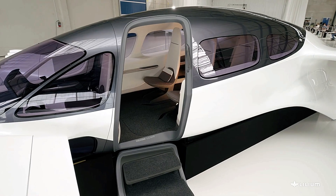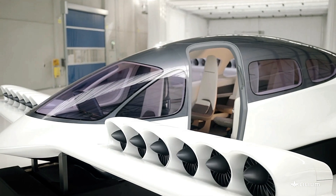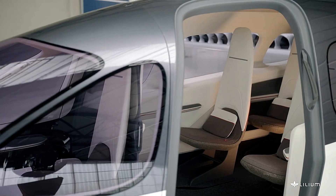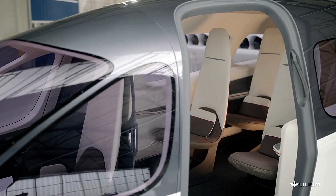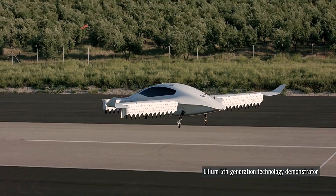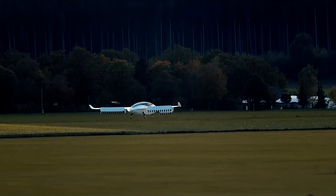With canard wings and a tricycle fixed-wheeled landing gear, the Lilium Jet ensures smooth, fixed-wing flight. Its distributed electric propulsion system provides enhanced safety through redundancy, underscoring its commitment to reliability and performance. The Lilium Jet is a pioneering advancement in aviation, combining cutting-edge technology with sustainability to deliver a superior air mobility experience.